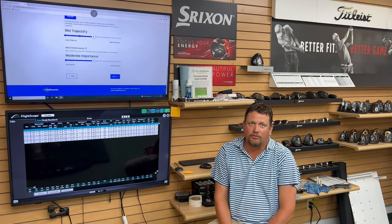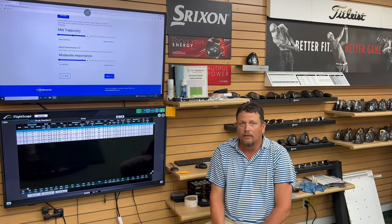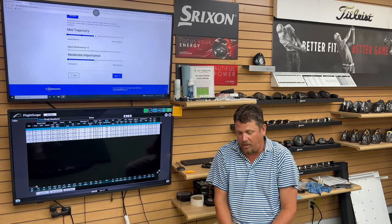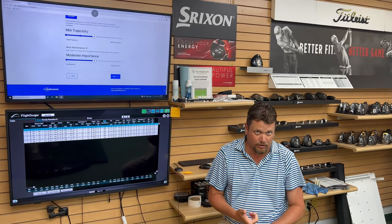Hello, Ohio's golfers. Brady Hawkshurst here, and I wanted to take a few minutes to talk to you about a new service we're offering in ball fitting. We get a lot of questions in here. People come in and say, hey, what golf ball should I play? And oftentimes, whoever you ask that question to is going to recommend their favorite golf ball.